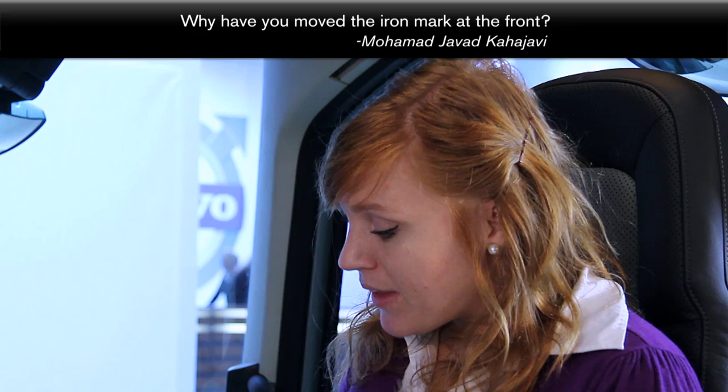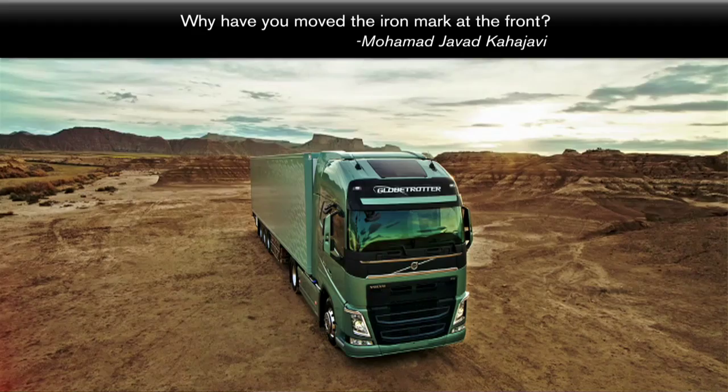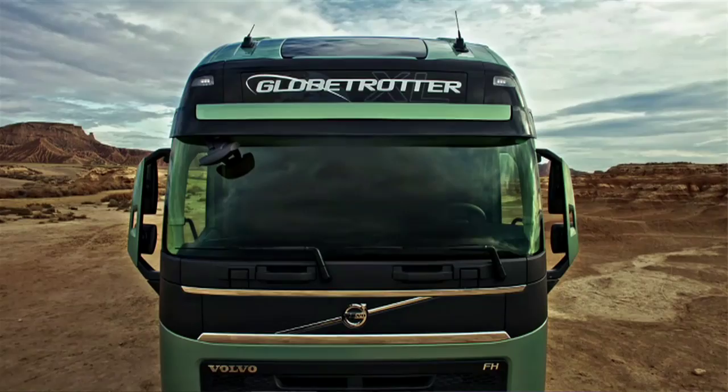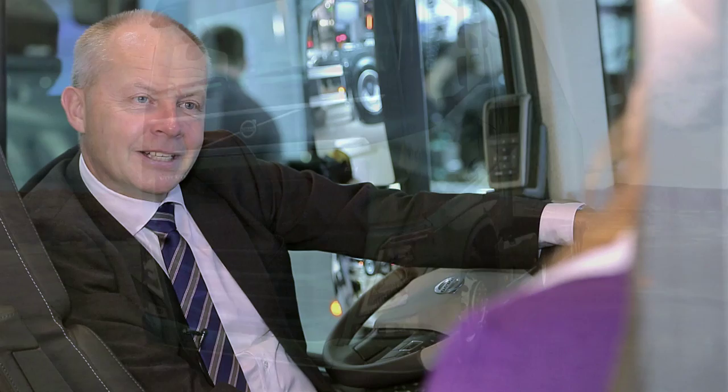Mohamed Javad Kajabi also wants to know why you have changed the placement of the Volvo logo — the iron mark — in the front. As we have lifted the Volvo logo so it now sits right under the windscreen, closer to the driver, we think we have given it a more prime position than before, actually lifting the importance and the profile of the brand. We've also increased the size of the iron mark to even further emphasize the Volvo brand.